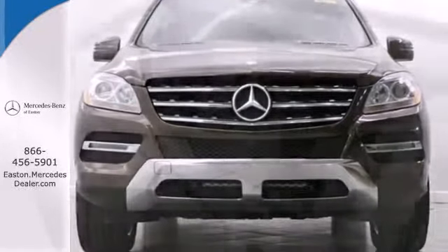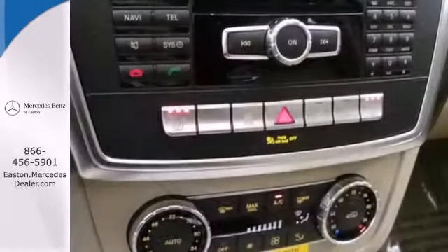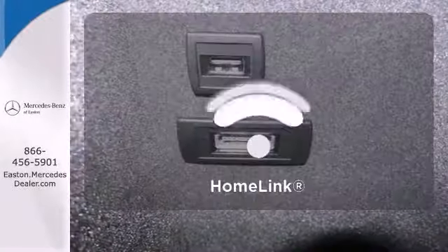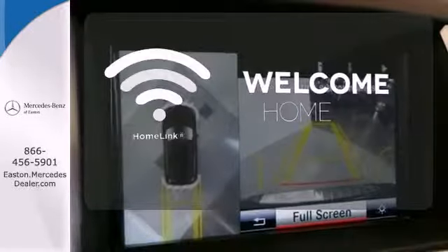Multiple airbags, heated mirrors, and rain-sensing wipers keep everyone protected. Everyone will experience the utmost comfort with heated front seats, climate control, and a power moonroof. Program garage door openers, gates, and lighting systems with HomeLink.